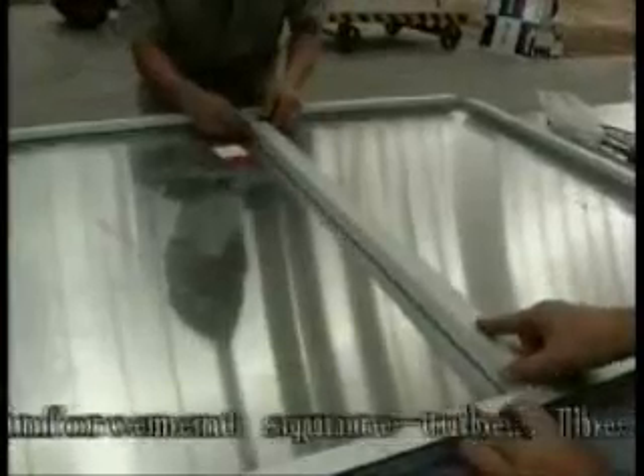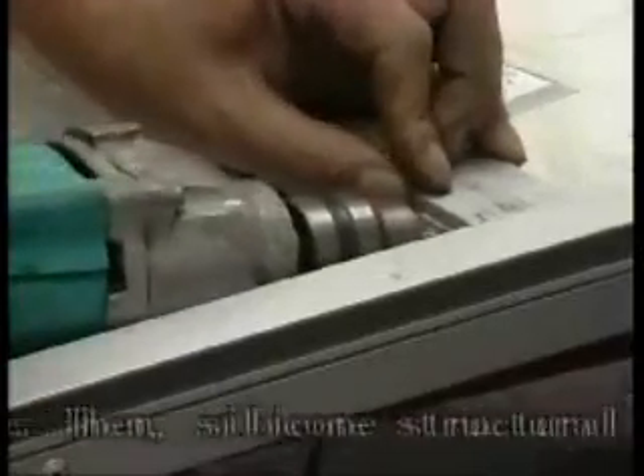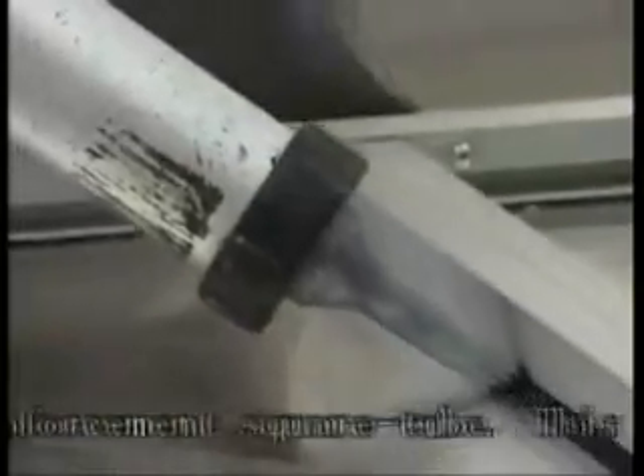Step 10 — Install enforcement square tubes: Generally, a panel longer than 1 meter should be equipped with an enforcement square tube. The square tube is first positioned on the aluminium panel by means of 2 mm strong double-sided adhesive bars. Both ends of the square tube are connected respectively with the corner aluminium and the frame. Then silicone structural adhesive is applied on both sides of the reinforcement square tube to enhance panel surface strength.